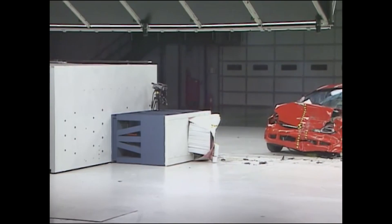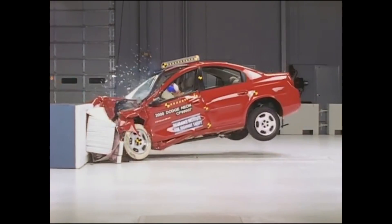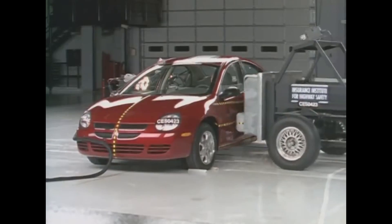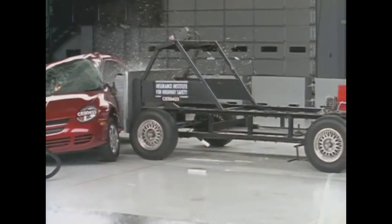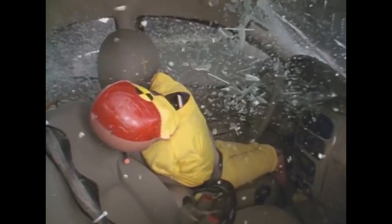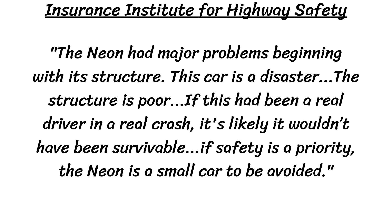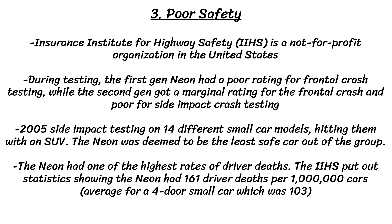Another major flaw of the Neon was poor safety. The Insurance Institute for Highway Safety, or IIHS, is a not-for-profit organization in the US funded by auto insurance companies to try to reduce car crashes. During testing, the first gen Neon had a poor rating for frontal crash testing, while the second gen got a marginal rating for the frontal crash and poor for the side impact crash testing. In 2005, the IIHS did side impact testing on 14 different small car models by hitting them with an SUV, and the Neon was deemed the least safe car out of the whole group. The IIHS even said: "The Neon had major problems beginning with its structure. The car is a disaster. The structure is poor. If this had been a real driver in a real crash, it's likely it wouldn't have been survivable. If safety is a priority, the Neon is a small car to be avoided." The Neon had 161 driver deaths per million cars, well above the average of 103 for a 4-door small car.